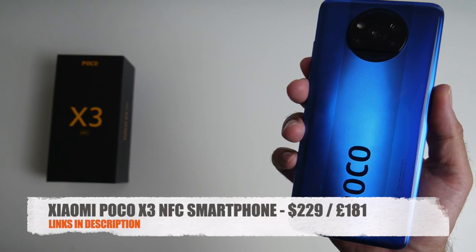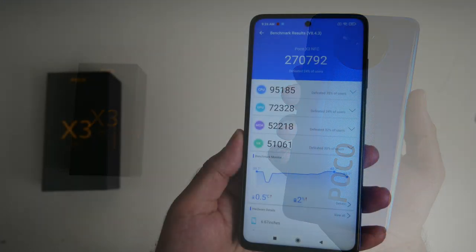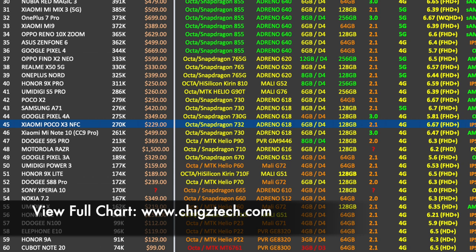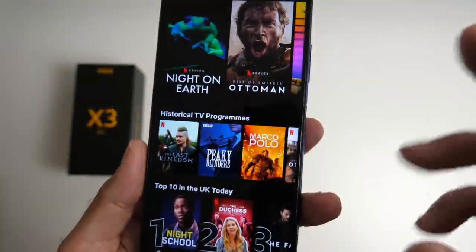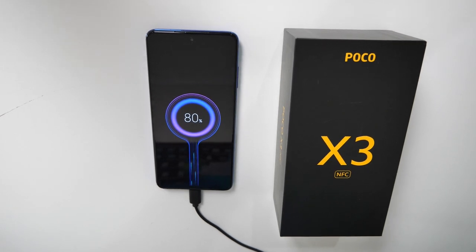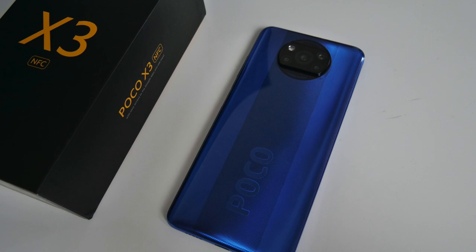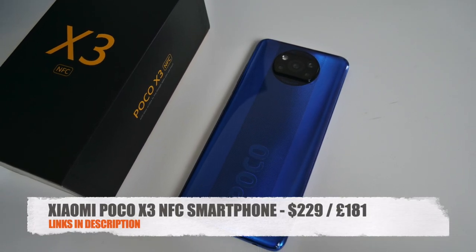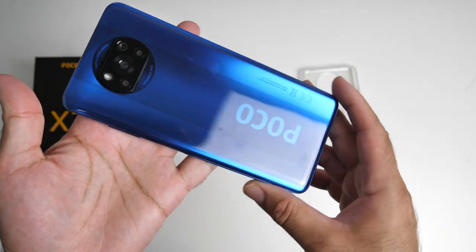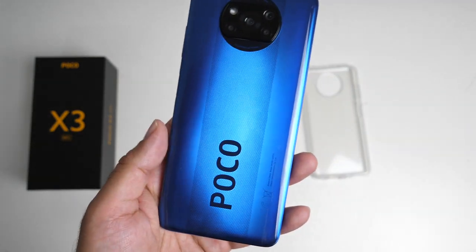That was my quick overview of the Poco X3 NFC. Initial thoughts: you're getting very good performance, a great looking design, and many premium features for an extremely low price. The Poco X3 has similar performance to the Google Pixel 4a, which is priced much higher. In my opinion, Poco has the slight edge — giving you a 120Hz display, lots of cameras, a bigger battery, faster charging, dual SIM 4G, a micro SD card slot, NFC, and IP53 splash proof rating. At only £181 or $229 US, it's the absolute icing on the cake. The Poco X3 NFC offers the best value we've seen in a smartphone this year — a mid-range performing device at a low budget price.